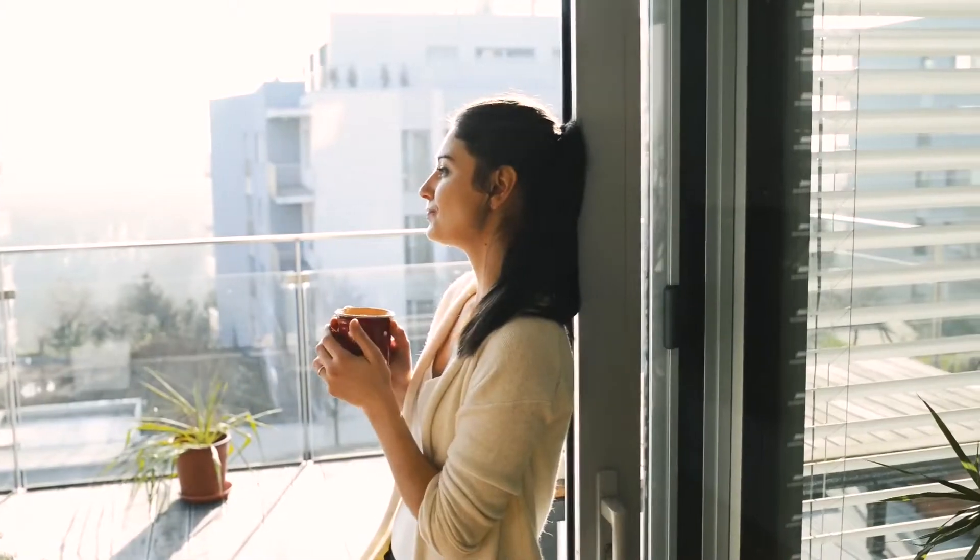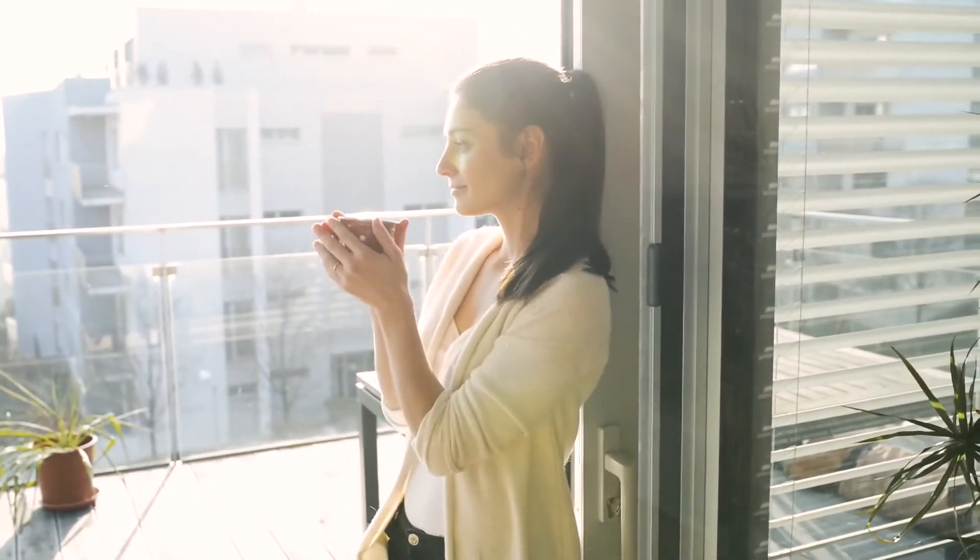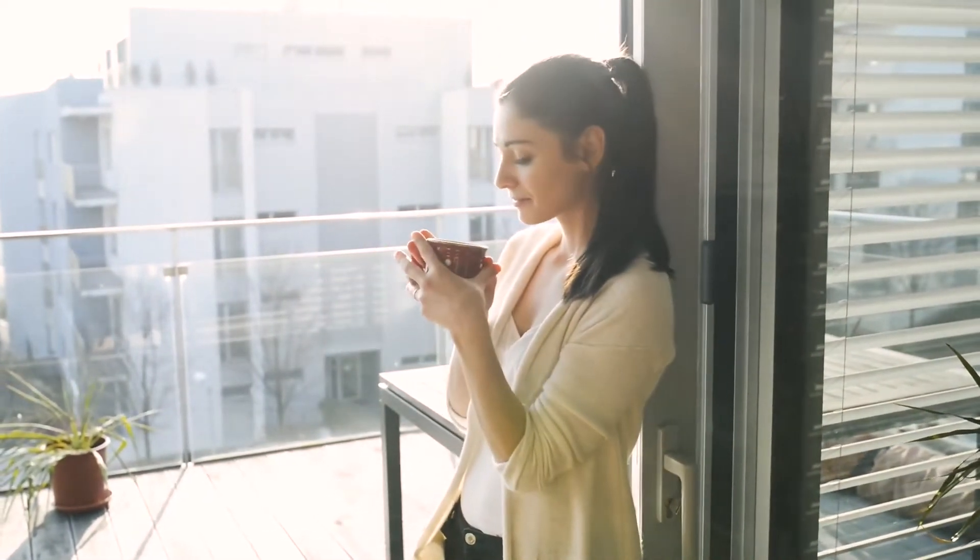Furthermore, the mug has been carefully proportioned and molded to suit your hand, resulting in a superior sipping experience.